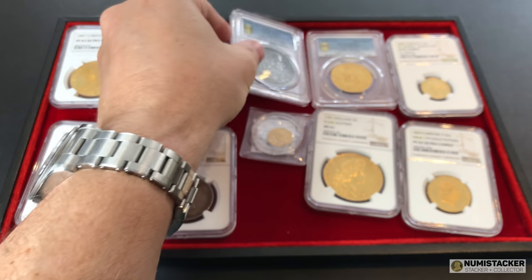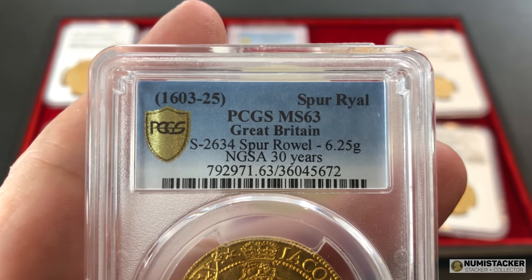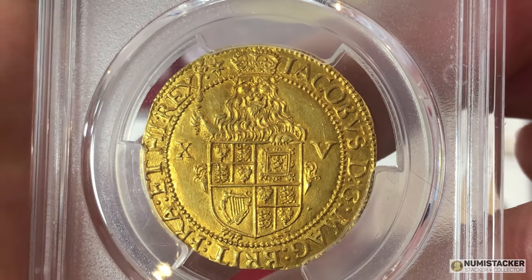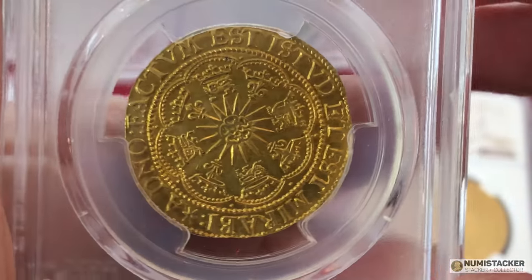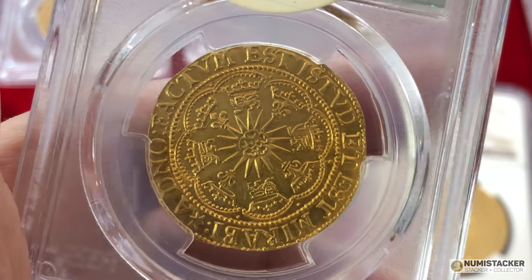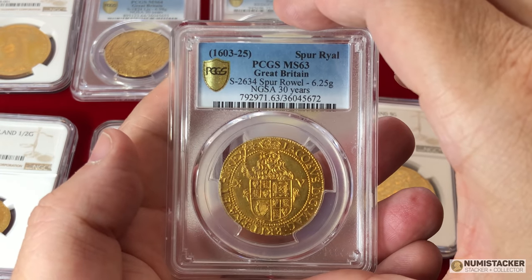The next coin is a superb piece — the gold hammered Spur Ryal of 15 shillings of James I from his third coinage, the latter part of his reign. The 15 shilling piece is extremely rare. The design carries the English Lion holding the sceptre and the Royal Arms, with the 15 shillings denomination either side, and a lovely sunburst reverse with quatrefoil and crowned lions and fleurs surrounding. It has a mint mark of a spur ryal — a star-shaped object with a pierced centre. It's graded MS63 by PCGS and is the finest graded, probably one of the best hammered coins I've ever seen.